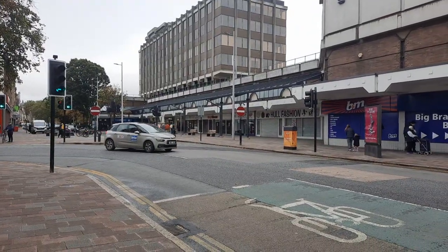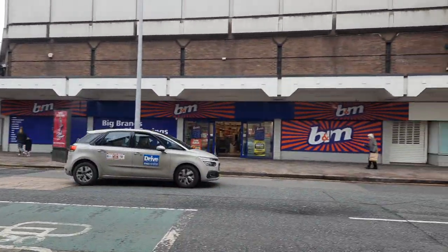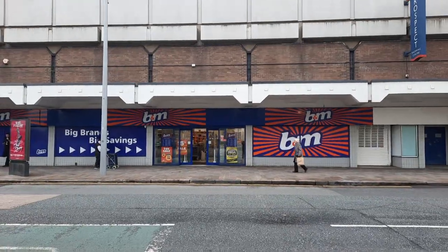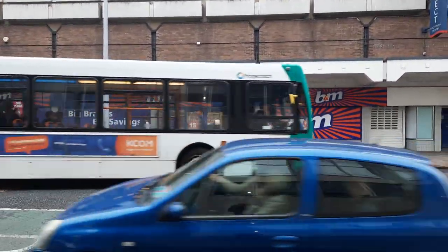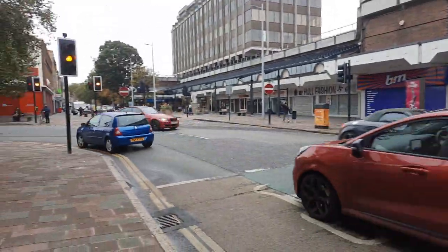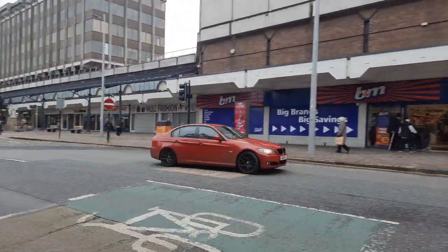Hi friends, today we have come to the Hull city center and this is the B&M store, the most famous store here in the UK. Look, the traffic is going on here and there.